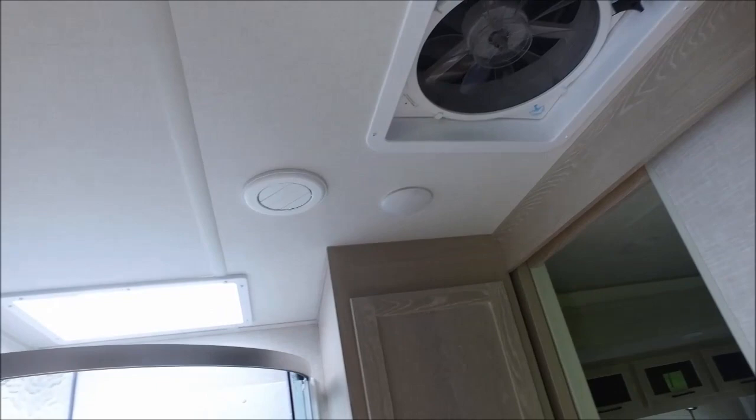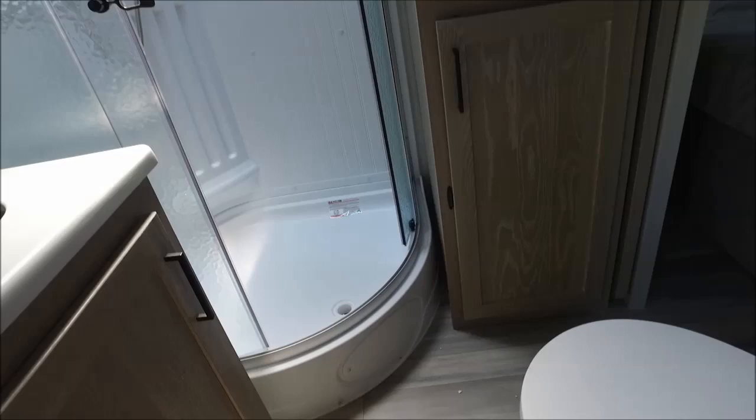You have your flat screen LED TV with a sound bar system and an AM/FM and Bluetooth stereo below it. There is a fireplace directly below the television — it's a 5,000 BTU fireplace.